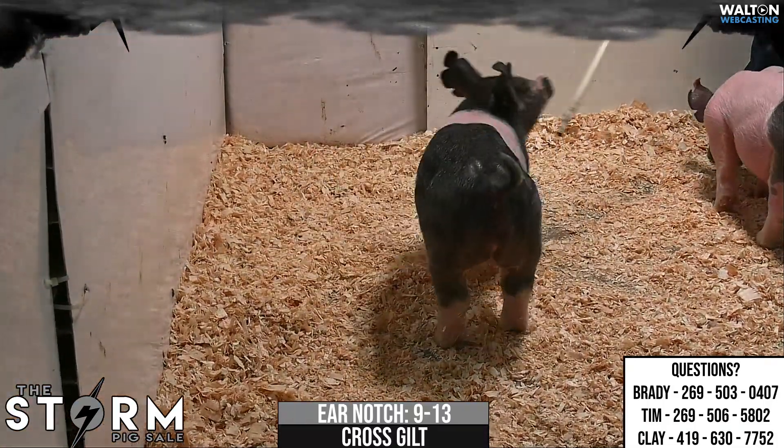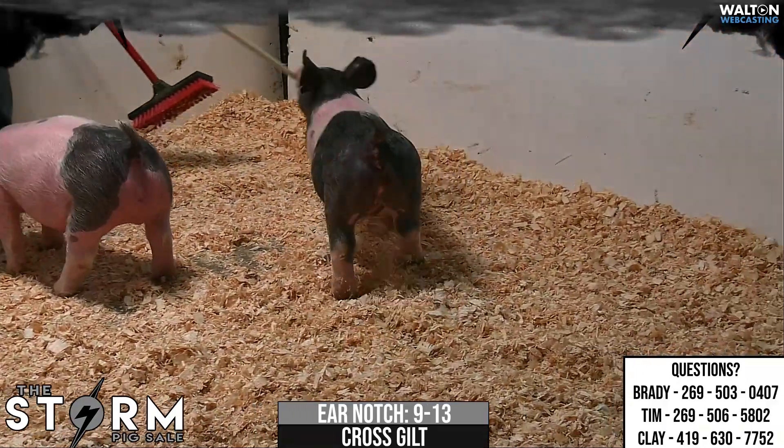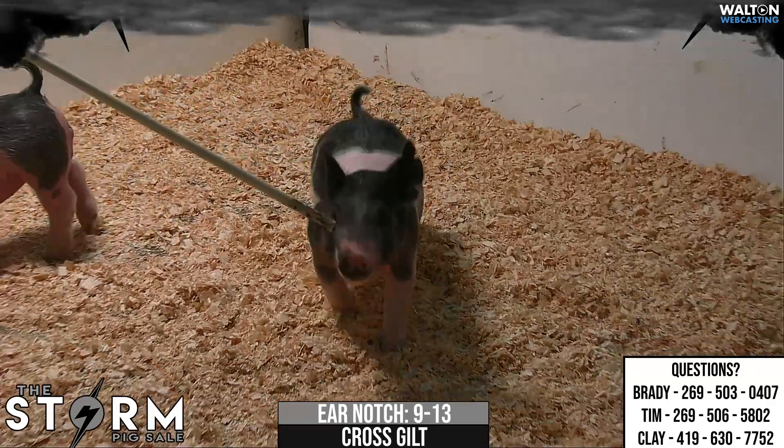Crossbred Gilt 9-13, Play Money Dropback. I think this Play Money litter, as we kind of get through these things, is a very, very deep litter. I've liked these things a bunch.